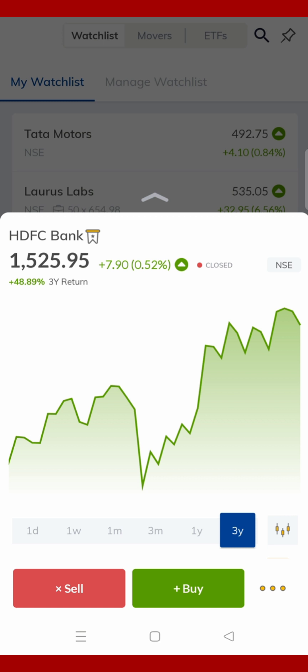So you can see that I just said 'What is the price of HDFC Bank,' and on my screen, HDFC Bank's share price is displayed — it shows 1525.95. Today the share has a good return.